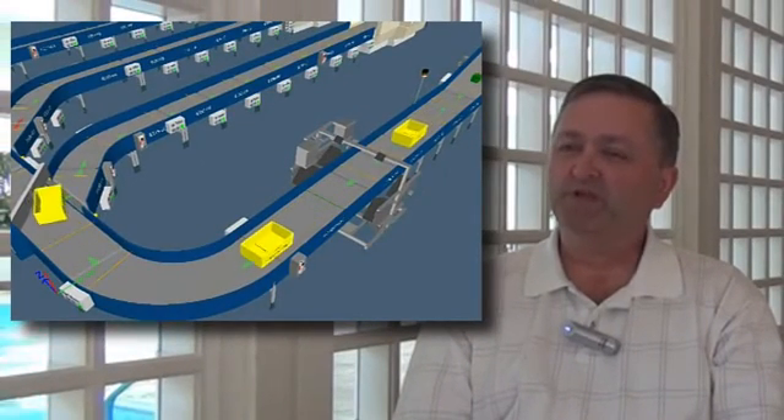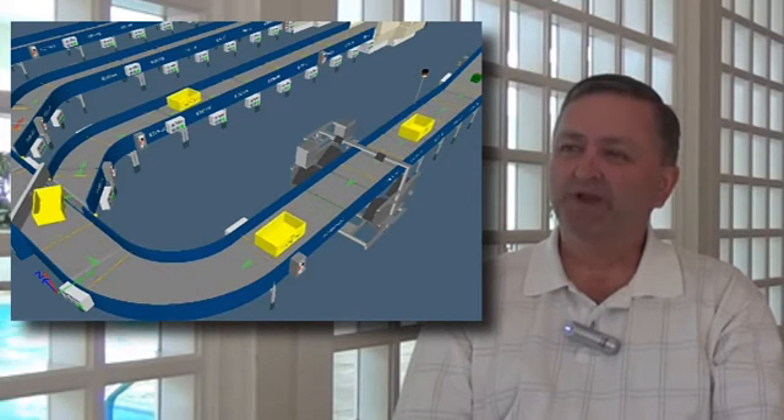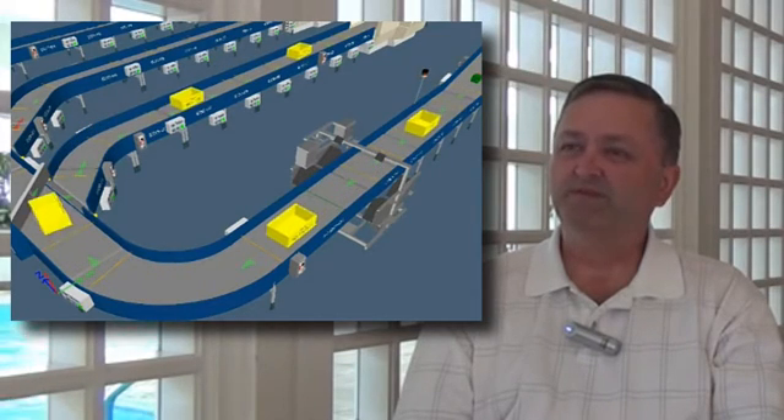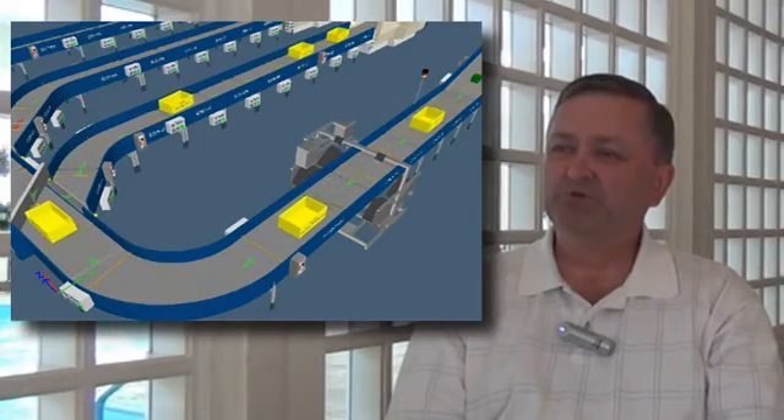We just completed an airport project where we were able to achieve huge cost savings in field time by doing the testing of the PLC code in-house. Ordinarily, our people spend many months in the field, and we were able to condense that time down to about a three-week period from the time our engineers hit the field until the time this customer took acceptance.